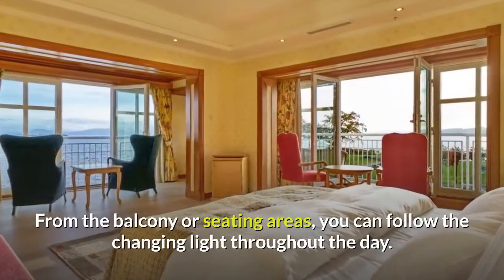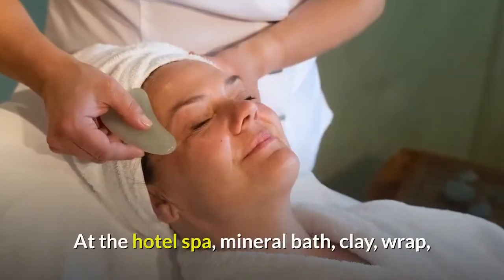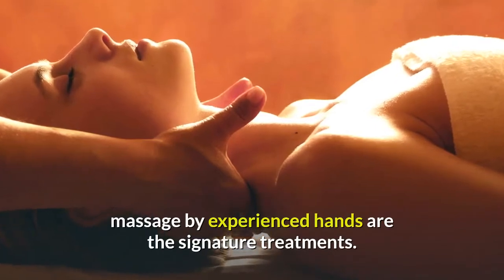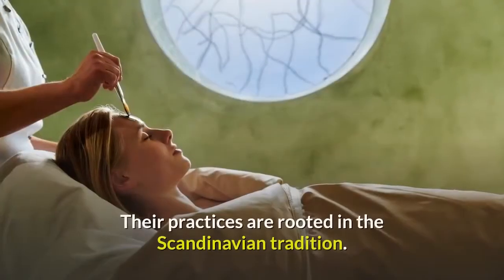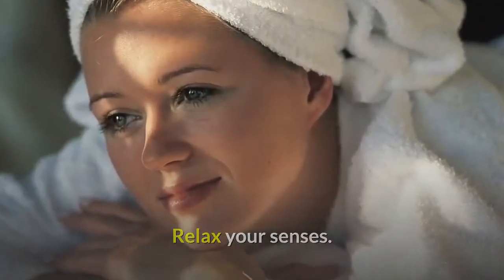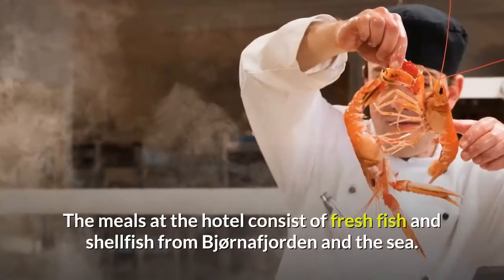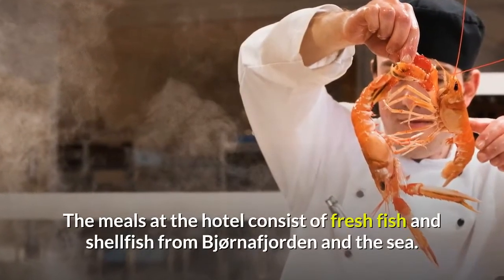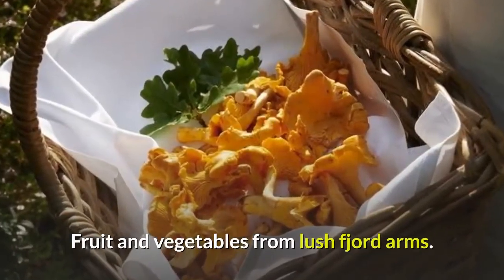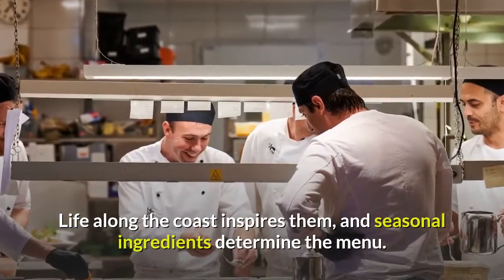From the balcony or seating areas, you can follow the changing light throughout the day. At the hotel spa, mineral bath, clay wrap, and massage by experienced hands are the signature treatments. Their practices are rooted in the Scandinavian tradition. Relax your senses — here you can close your eyes and listen to the silence. The meals at the hotel consist of fresh fish and shellfish from Björnafjorden and the sea, and fruit and vegetables from lush fjord arms. Life along the coast inspires them, and seasonal ingredients determine the menu.